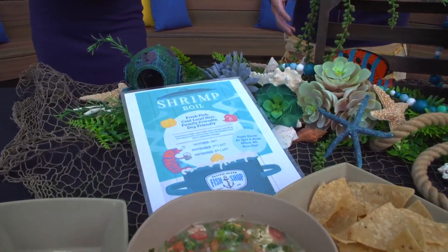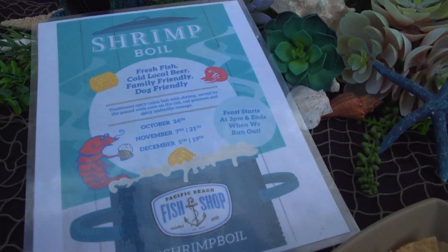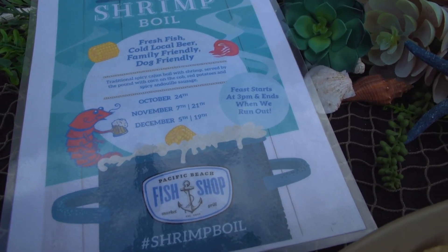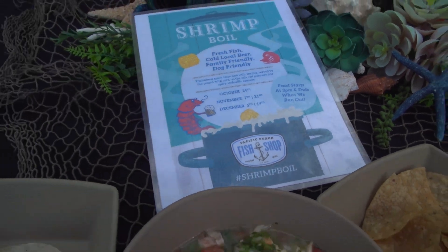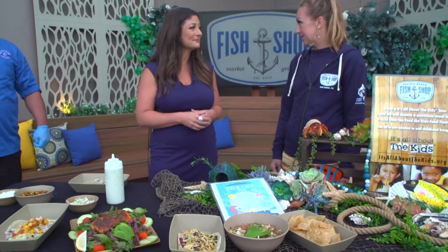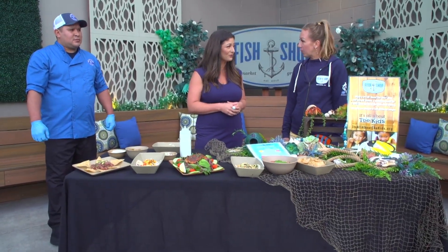Give us your locations: we have PB, we also have Point Loma and Encinitas. And every other Tuesday — we got a close-up of the shrimp boil — every other Tuesday at our Pacific Beach and Encinitas locations, starting at 3 o'clock. It's fresh shrimp tossed in a Cajun rub, comes with corn, potatoes, and spicy sausage.